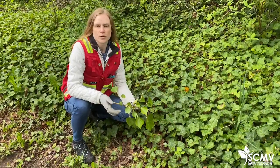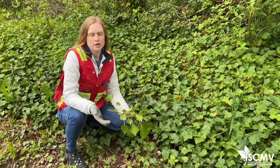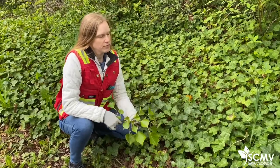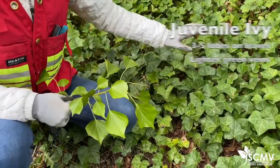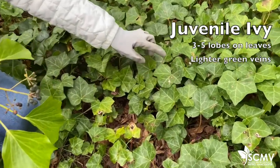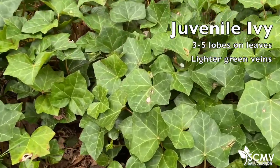Ivy is a woody evergreen perennial and it actually has two distinct life stages. The immature or juvenile stage lasts for about 10 years and manifests as a vine or a ground cover, and you can see a juvenile stage of ivy right here. The leaves have that typical ivy look with the three or five points, and the veins are quite prominent — you can definitely get a distinct ivy shape there.